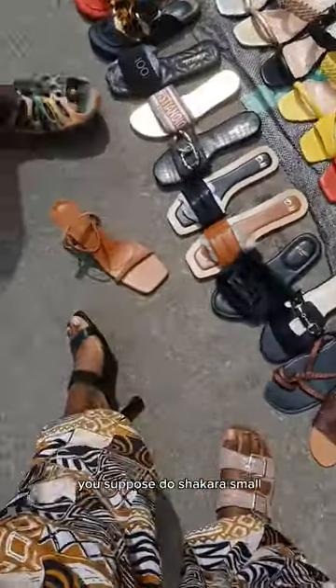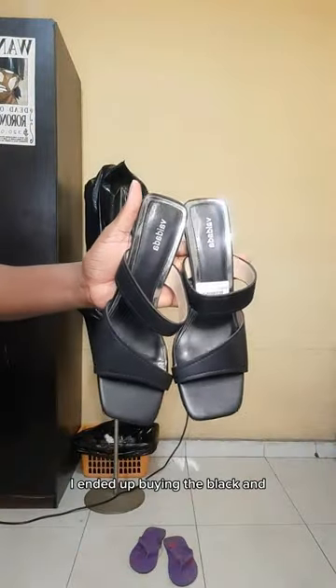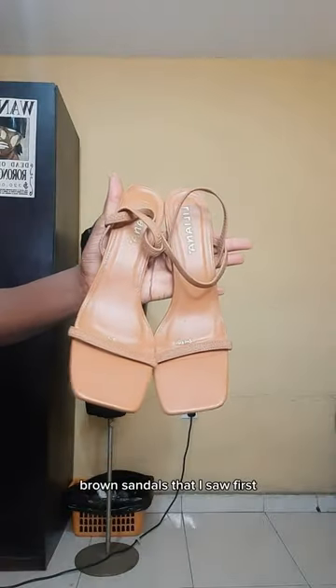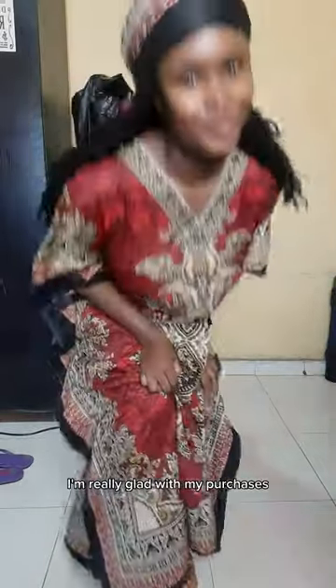I tried on the brown — it was fine — but you know when you just enter the market, you're supposed to do shakara. But me, I'm not like that. So I said 'okay, I'm coming.' After all the waka waka, I ended up buying the black and brown sandals I saw first. They looked great, they were comfortable, classy, and elegant. As you can see, I'm jumping up and down to show you how comfortable I am in heels!